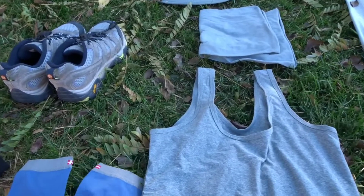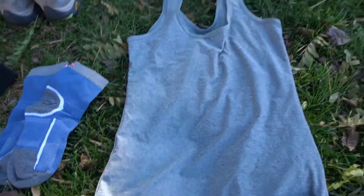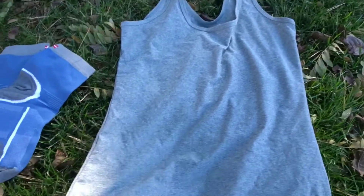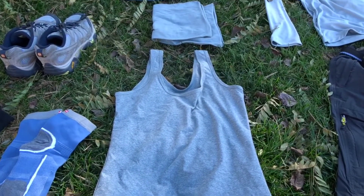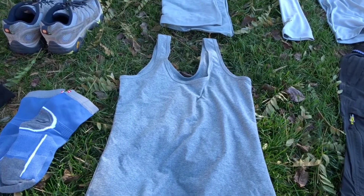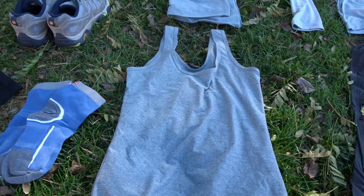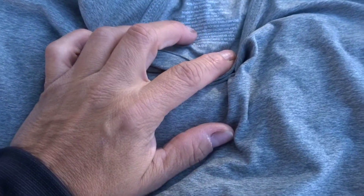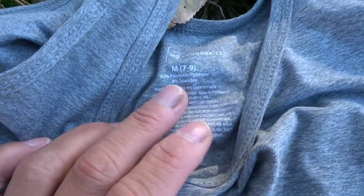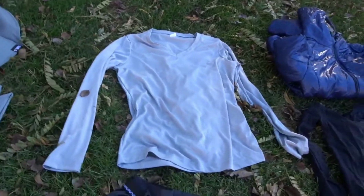This is a tank top I'll be wearing underneath my shirt. I like hiking tank tops underneath just in case I get hot and need to remove the top layer. It also absorbs sweat — I feel like it distributes my sweating better. This one is polyester. Everything here is polyester, polyester-spandex, or nylon — nothing is cotton.